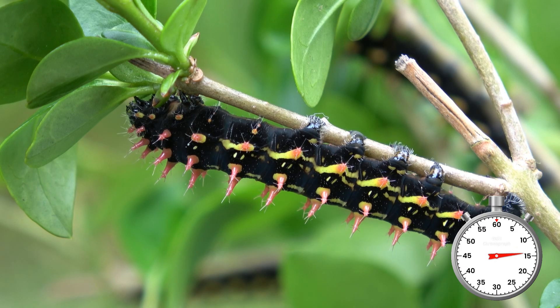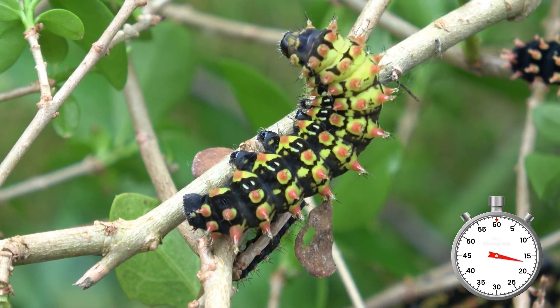You can feed the caterpillars on privet, willow, cherry, sumac, sweetgum, lilac, oleander, and many more.